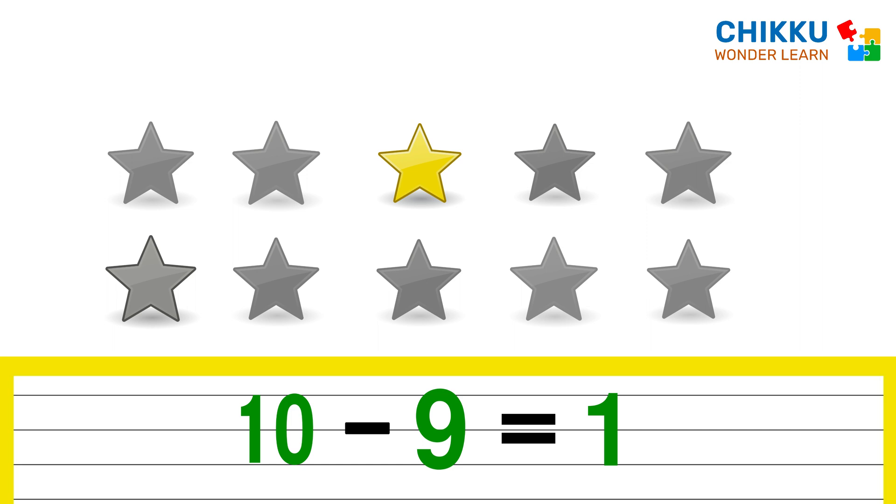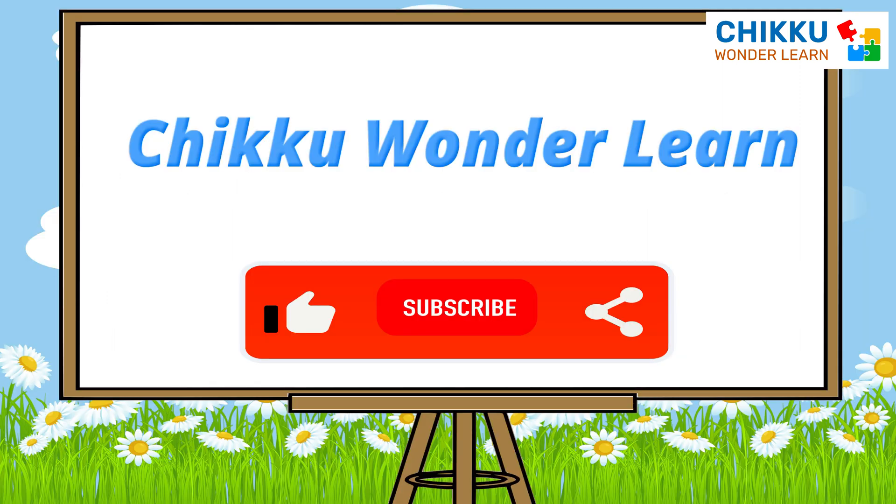See how easy subtractions are? I hope you all are learning with me. Don't forget to like, subscribe and share my video. See you in my next video. Bye.